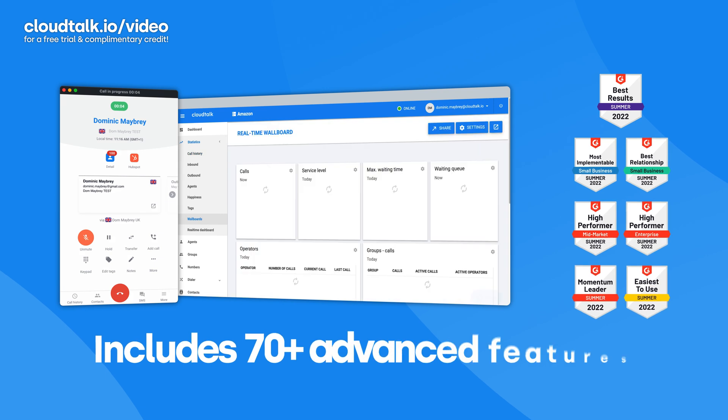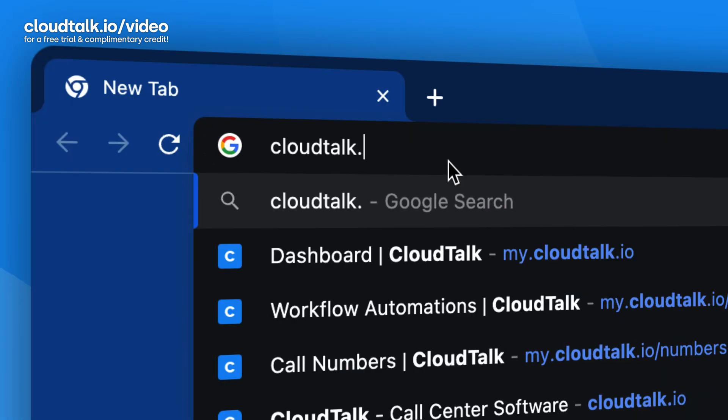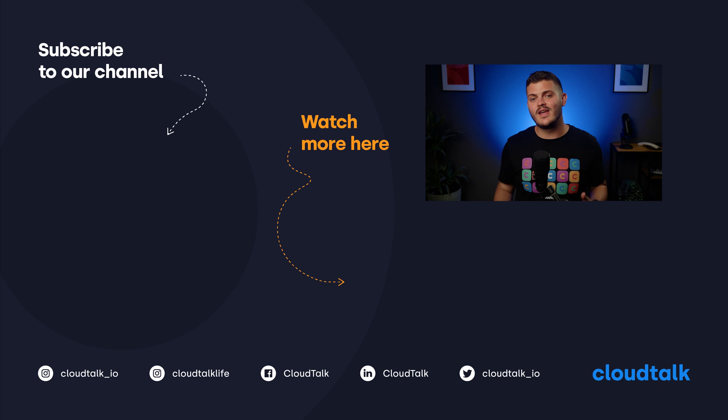If you're looking for a strong and secure VoIP provider with advanced calling automation tools, go to cloudtalk.io/video and start your free 14-day CloudTalk demo. No credit card is required, and we'll even give you complimentary calling credit and a free national number so you can test out all of the features with peace of mind. As always, don't forget to like, subscribe, click the notification bell, and visit our channel for more great videos. Thanks for watching — see you next time.